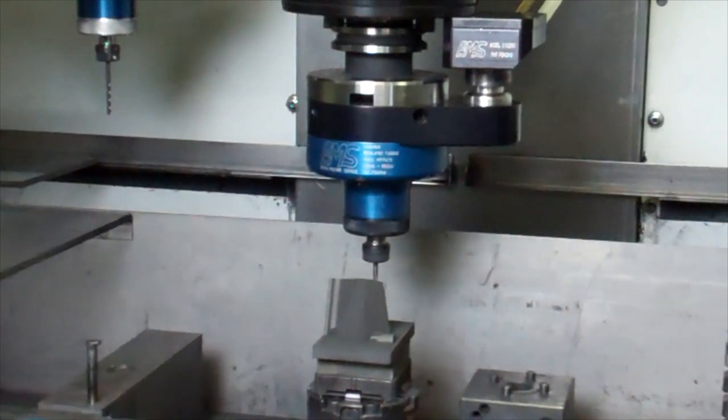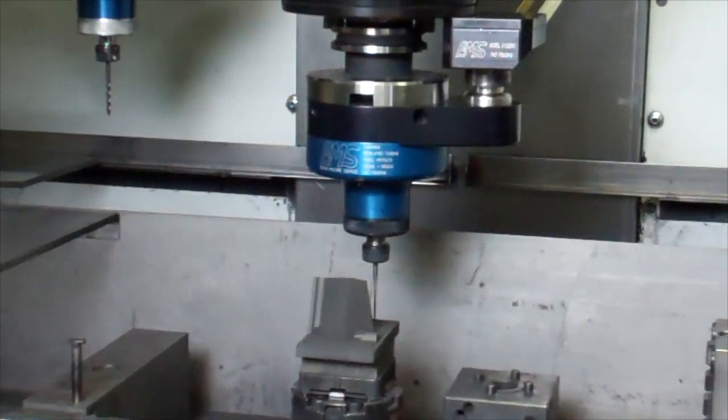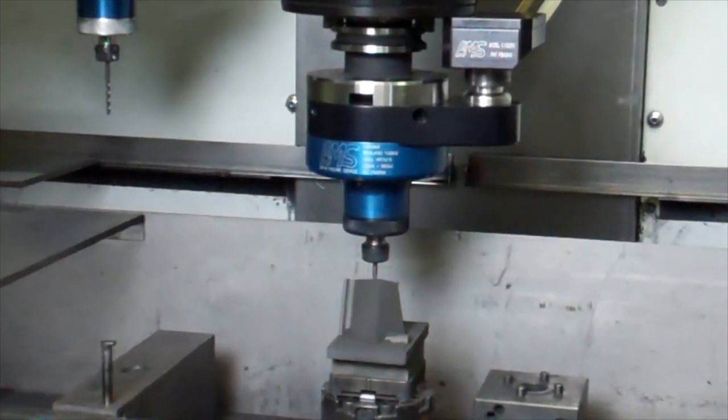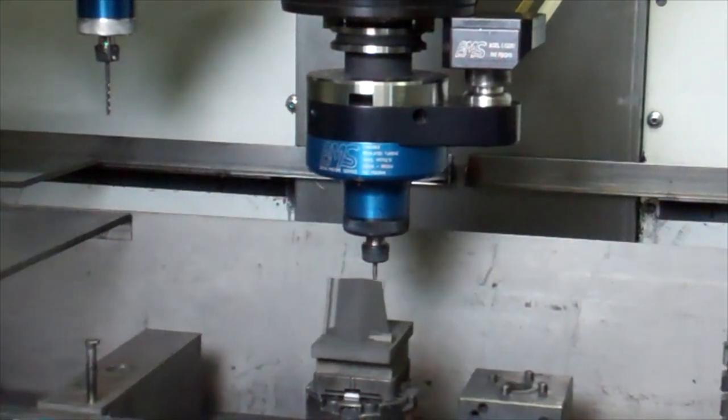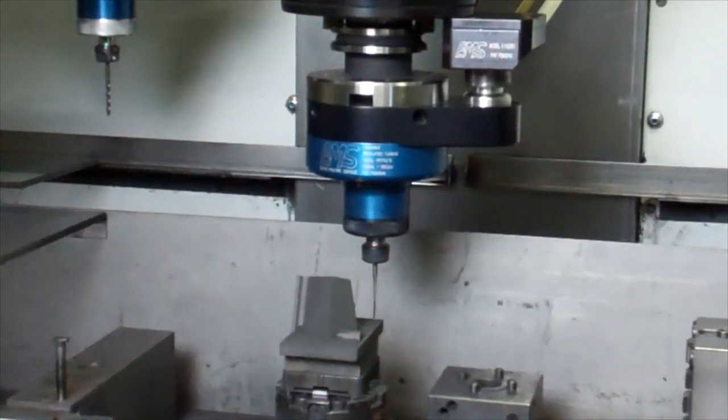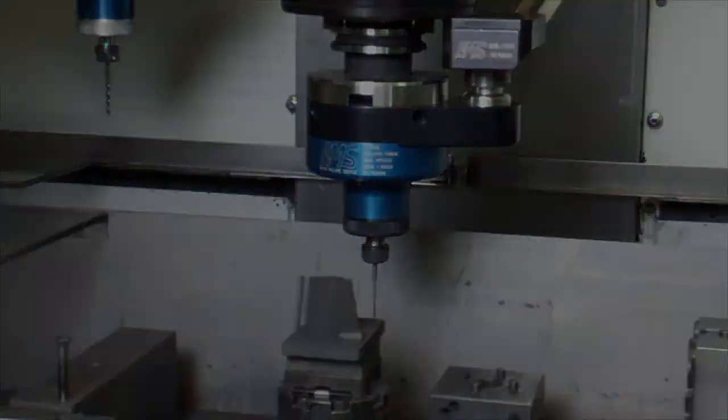Our spindles are held in the CNC spindle and are only running when the program calls for them to be. Our design, being extremely short, reduces the shank to tip distance, reducing vibration and deflection, and increasing tool life and more easily used in the shorter travel machines.